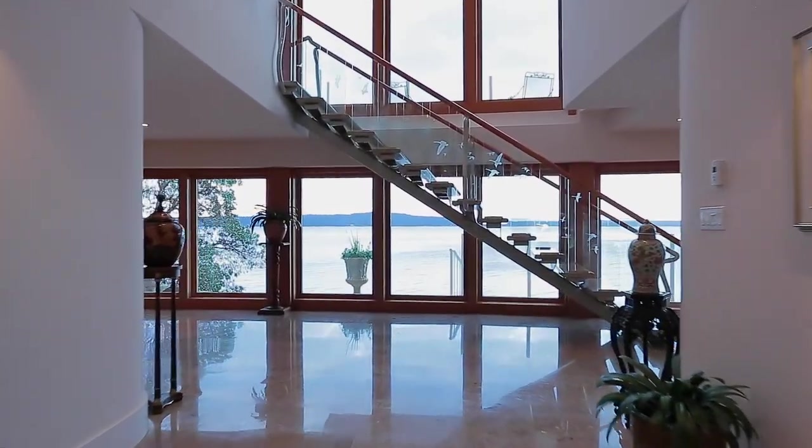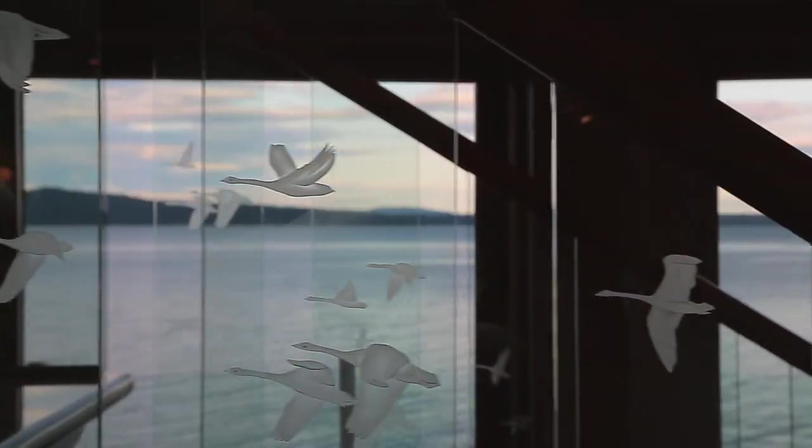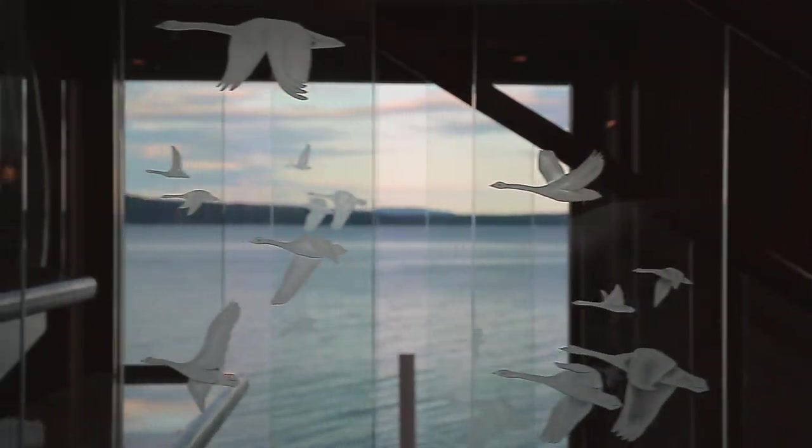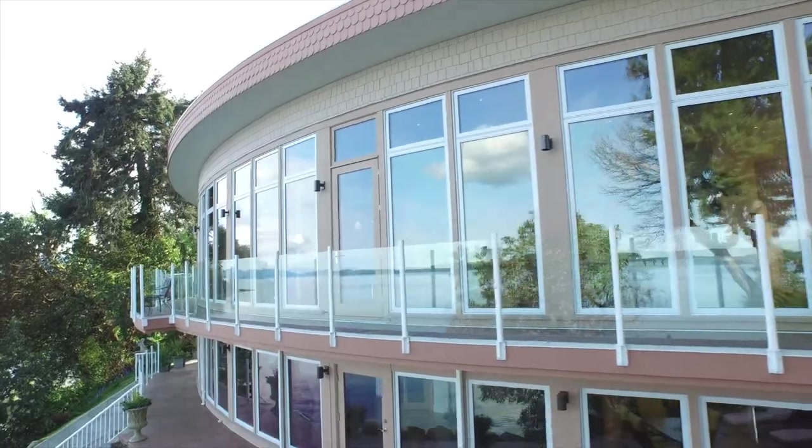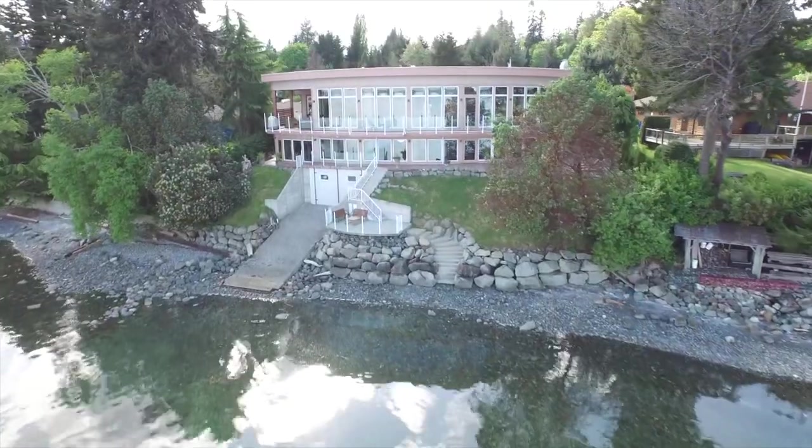2014 custom home with 110 feet of oceanfront boasts an unbelievable lifestyle. Curved walls with windows and wraparound decks offer a front row seat to sun and moonrises and the world of eagles, herons and whales.